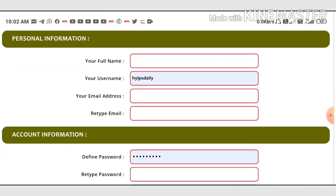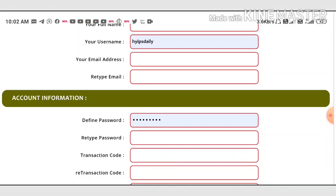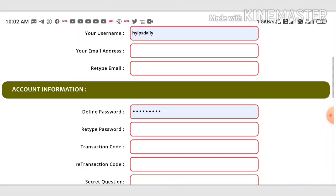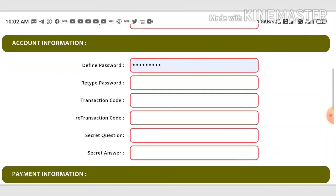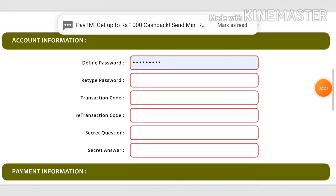After clicking the register button it will take you to the registration form. You have to enter your personal information like your full name, then choose a username, then enter your email ID and re-enter the email ID exactly the same. Under account information, you have to enter a transaction code to make a withdrawal request. Please don't forget this transaction code — it's very important when making every withdrawal.